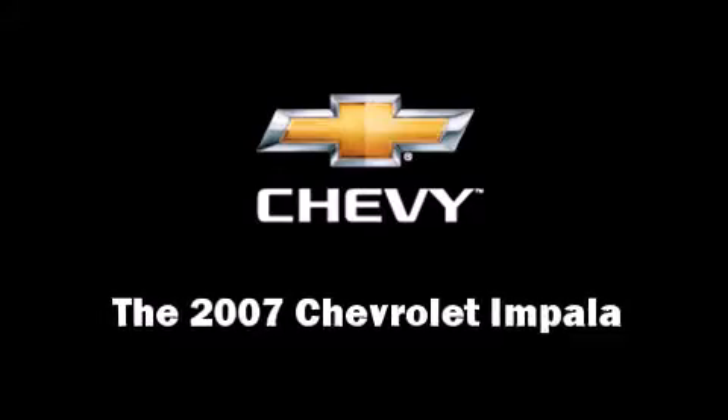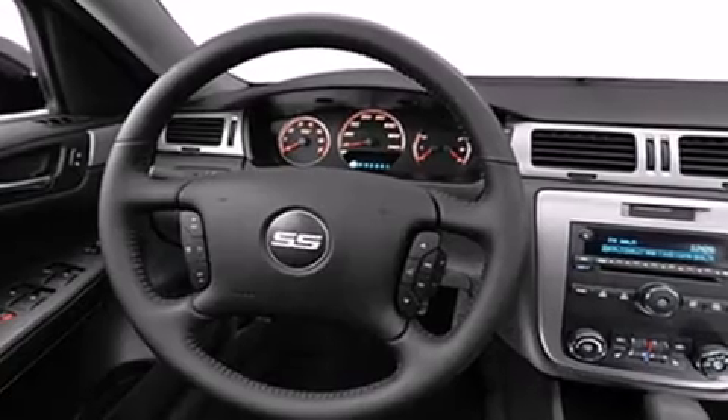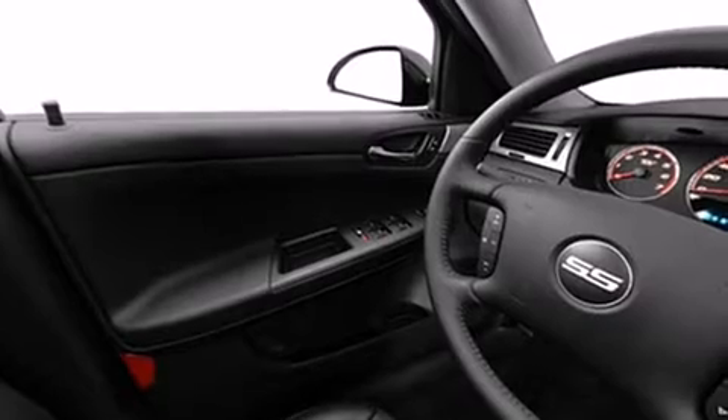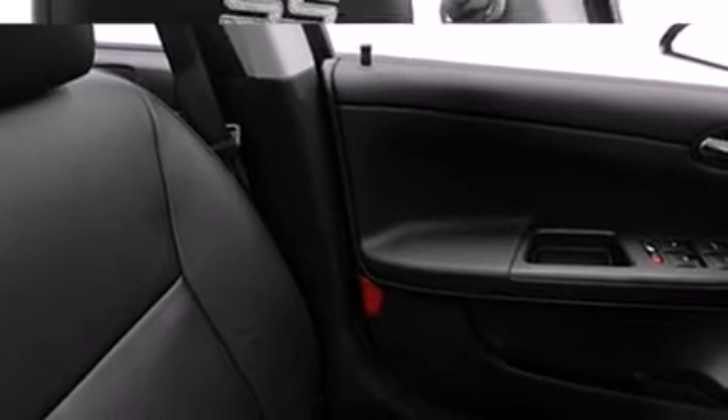Come test drive this 2007 Chevrolet Impala. This four-door sedan is still under 75,000 miles. A 3.5 liter V6 engine pairs with a sophisticated four-speed automatic transmission, providing a smooth and predictable driving experience.